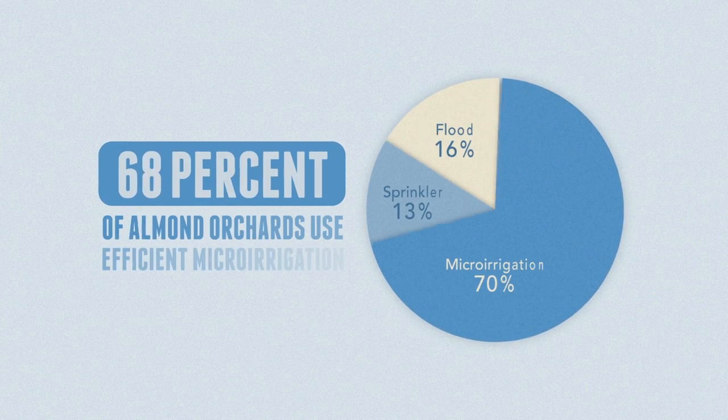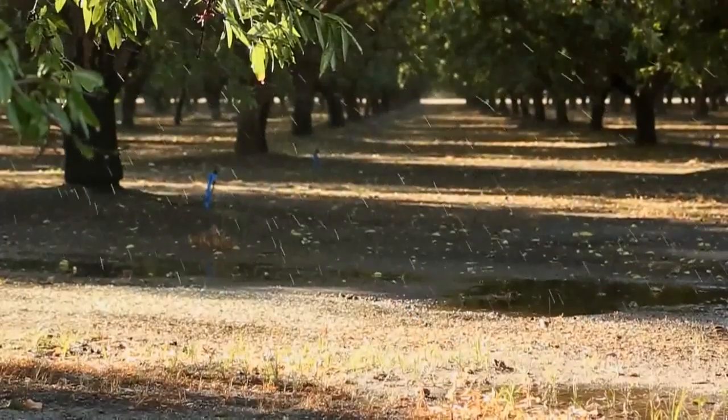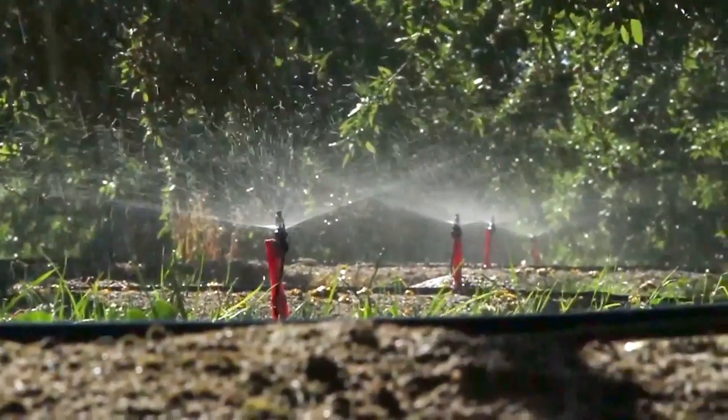We know that 70 percent of the California almond industry is using this technology. And much of it is thanks to the Almond Board of California, who funded research back in the 90s that proved that this irrigation technology works really great for orchards like this.